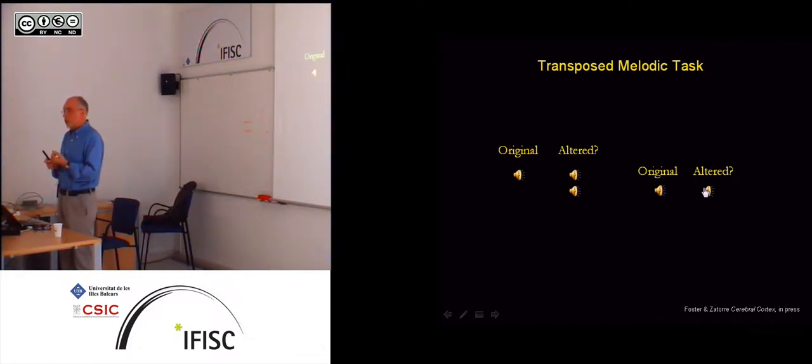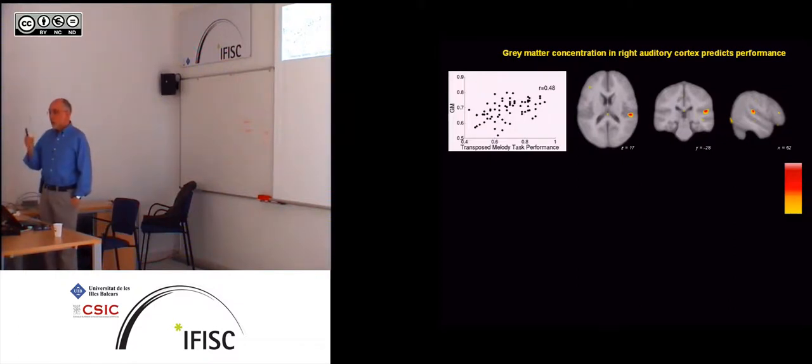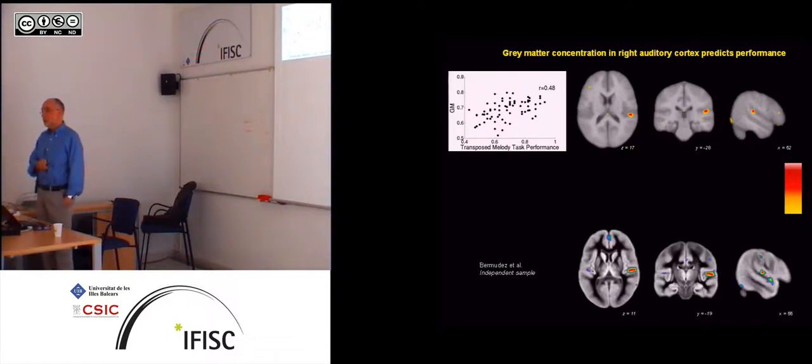We gave this test to 60 or 70 people and used the score — ranging from 50 to 100 — as a regressor on the brain imaging anatomical data. We look everywhere in the brain for voxels whose gray matter concentration is predictive of behavior. There's a reasonable correlation between gray matter and behavioral task performance, each dot representing one person, and that correlation is expressed most highly in one spot — very similar to the spot distinguishing musically trained from untrained people. A very similar region permits making predictions with respect to behavior on a musically relevant task.